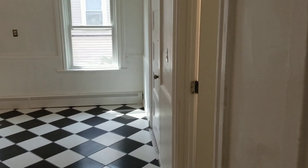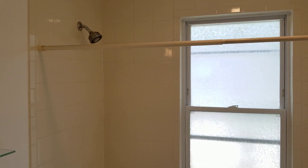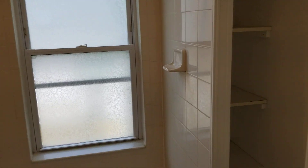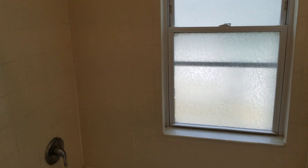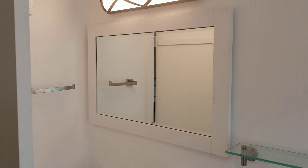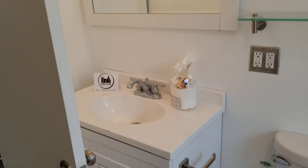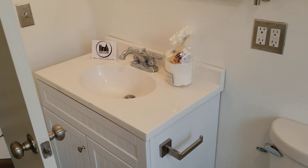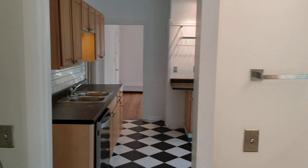Last but not least is the bathroom, which features a full tub and shower, extra shelving space, and a very wide mirror above the sink with cabinet space. There's also the Nexus welcoming package to bring you into the apartment.